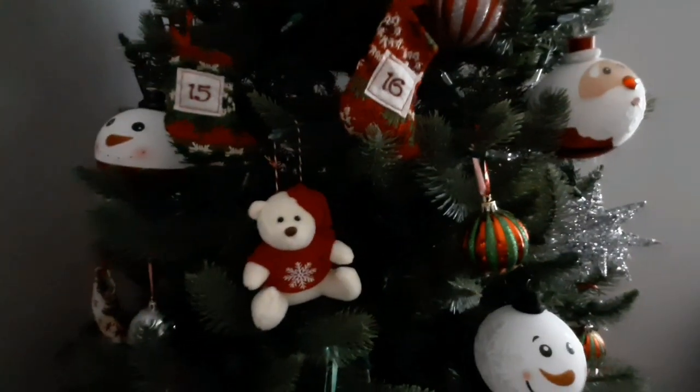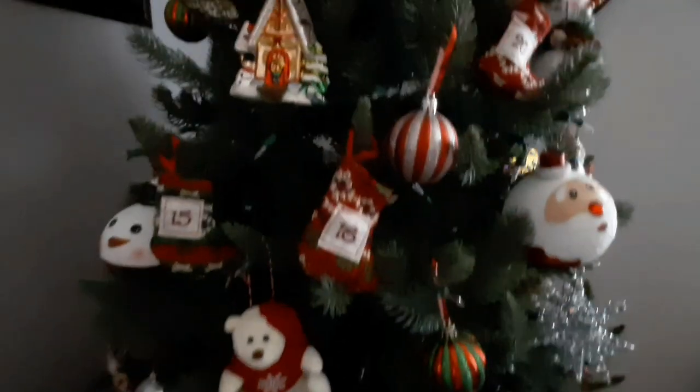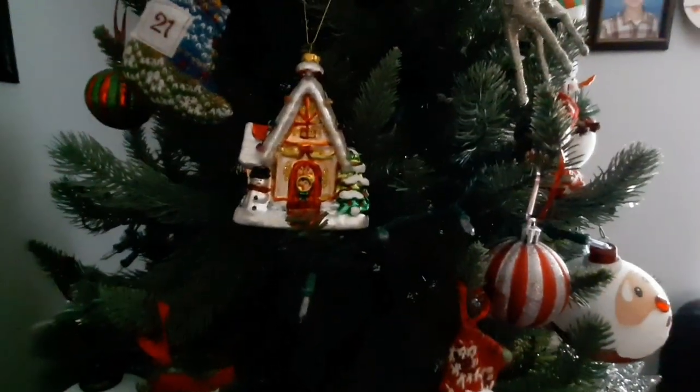And my grandma teddy bear. And then — what is this? It's like a little house, like from a Christmas village or something. And look who we have here — the sparkly little polar bear, ready for a snowball fight.